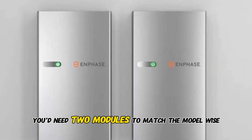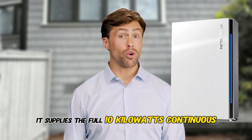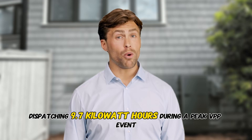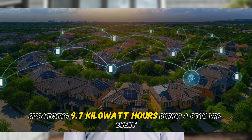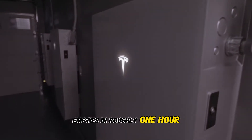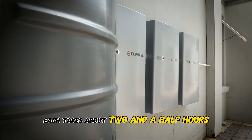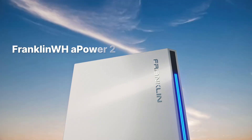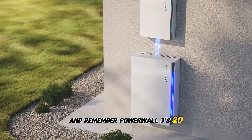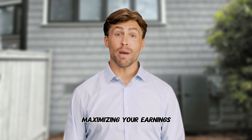For Enphase, each 5P module caps at 5 kilowatts — about 20 miles per hour — so you'd need two modules to match the Model Y's charging rate. But Franklin A-Power 2 supplies the full 10 kilowatts continuous, giving you nearly 40 miles of range per hour. Finally, dispatching 9.7 kilowatt hours during a peak VPP event: Powerwall 3 with its 11.5 kilowatt inverter empties in roughly one hour. The 5P stack — three modules at 3.84 kilowatts each — takes about two and a half hours to dispatch the same energy. Franklin A-Power 2's 10 kilowatt output also finishes in just over one hour. And remember, Powerwall 3's 20 kilowatt DC solar input means it refills fastest between back-to-back events, maximizing your earnings.